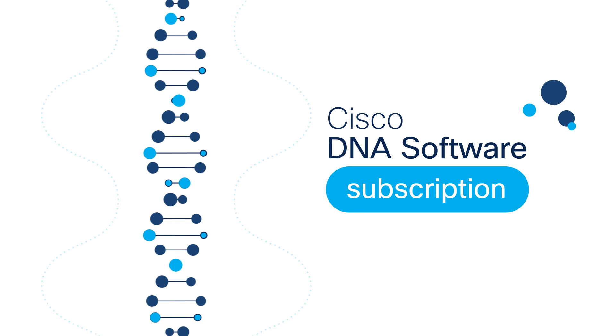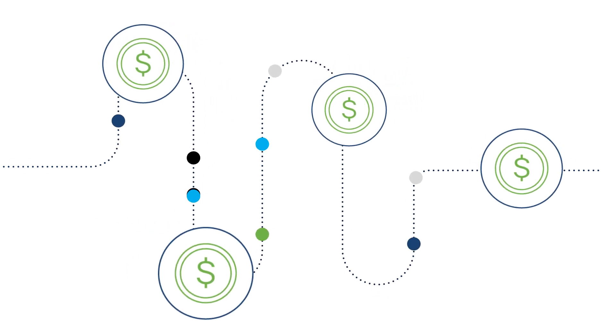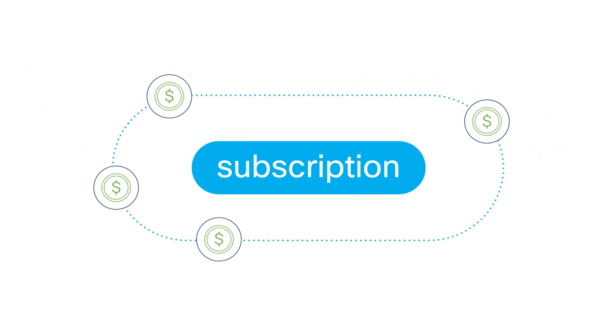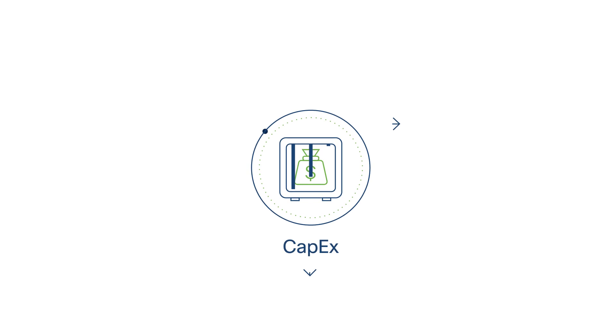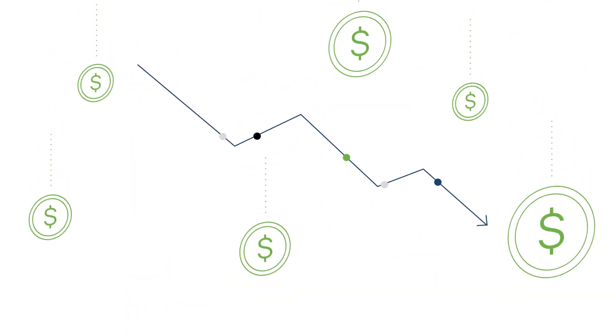A Cisco DNA Software subscription also gives you more predictable expenditures, a welcome change from the typical fluctuations of IT budgeting. Subscriptions enable you to shift your networking costs from a capital expense to an operational expense, lowering your initial investment in modernization.